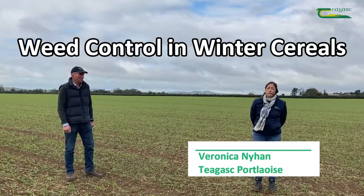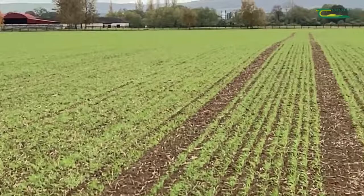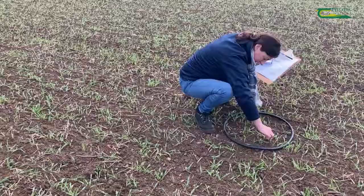We're here today on the Leith Kildare border looking at a crop of Joyeux winter barley. This six-row conventional BYDV tolerant variety was sown on the 21st of September at a seeding rate of 282 seeds per meter squared.